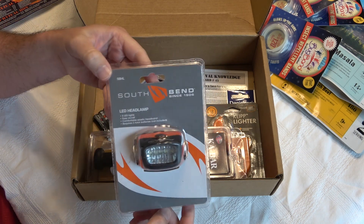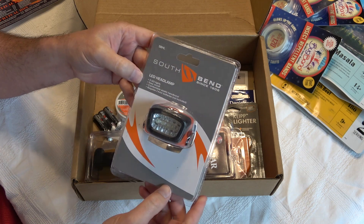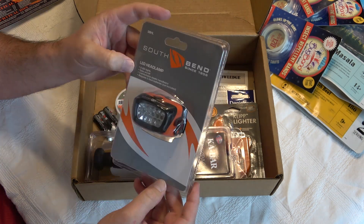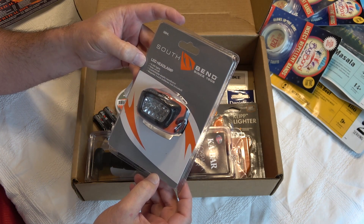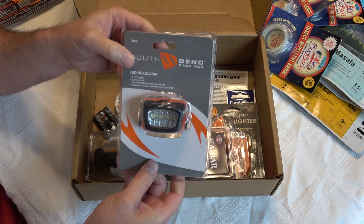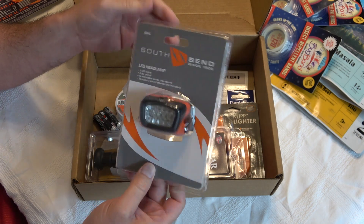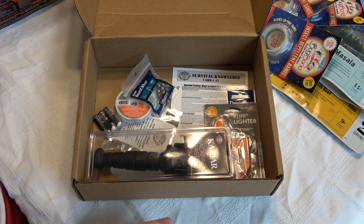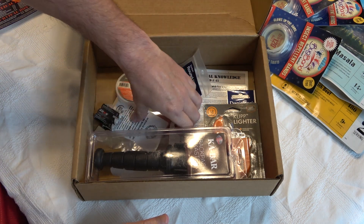We have a South Bend headlamp — it doesn't say how many lumens, which is highly suspect, but it says it has five LEDs. These are always good to have stashed in a bag in your car or closet in case the power goes out. Very handy, and the main benefit is it gives you both hands free.